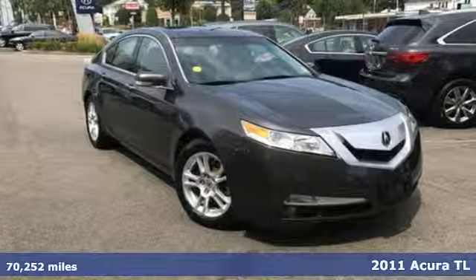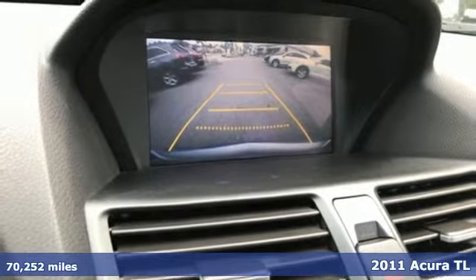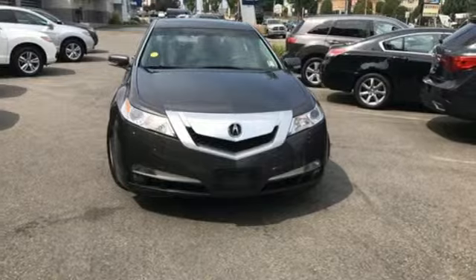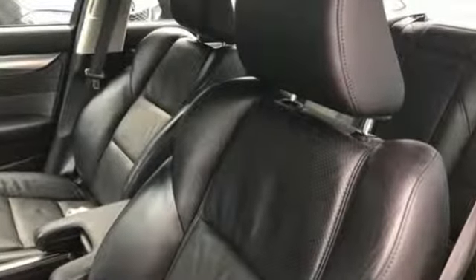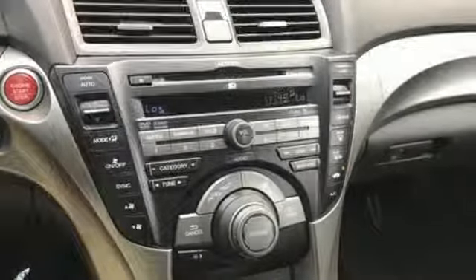It's a 2011 Acura TL. This roomy and refined sedan offers unprecedented comfort and convenience with standard features including heated leather seats, Bluetooth wireless, dual zone climate control, driver and passenger whiplash protection, 4-wheel anti-lock brakes and a power glass sunroof.